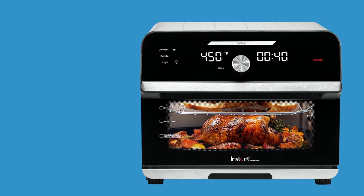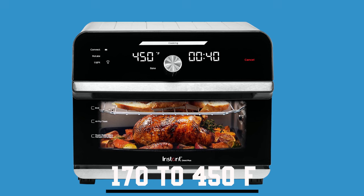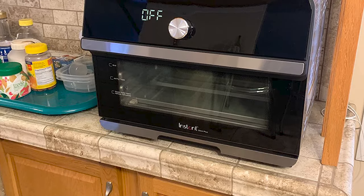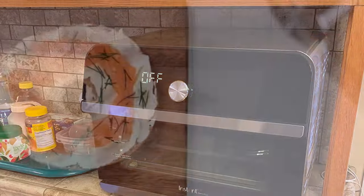Say goodbye to lengthy preheating times — it takes you from frozen to a golden finish in minutes, with a temperature range spanning from 170 to 450 degrees Fahrenheit, ensuring you can prepare a wide array of dishes. Despite its space-saving design, the Instant Omni Plus accommodates a 12-inch pizza, six slices of bread, or even a whole chicken, making it a versatile addition to your countertop.